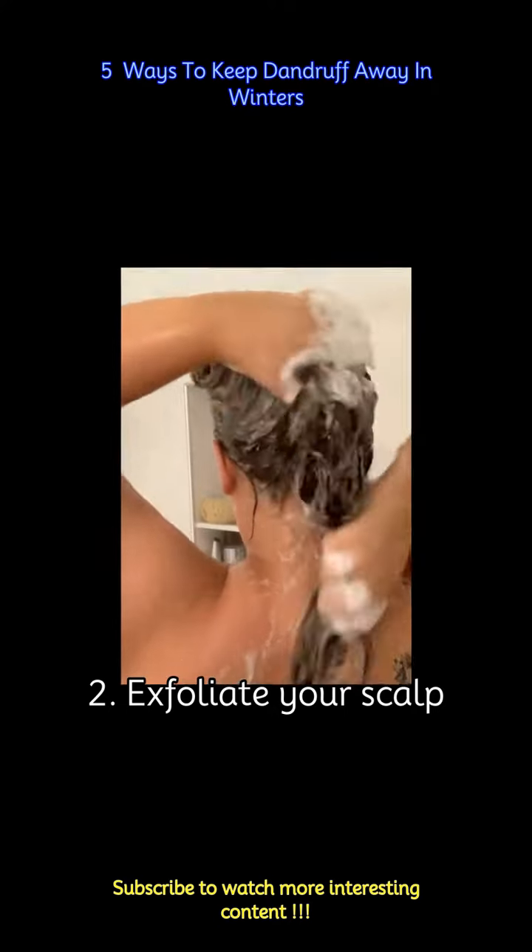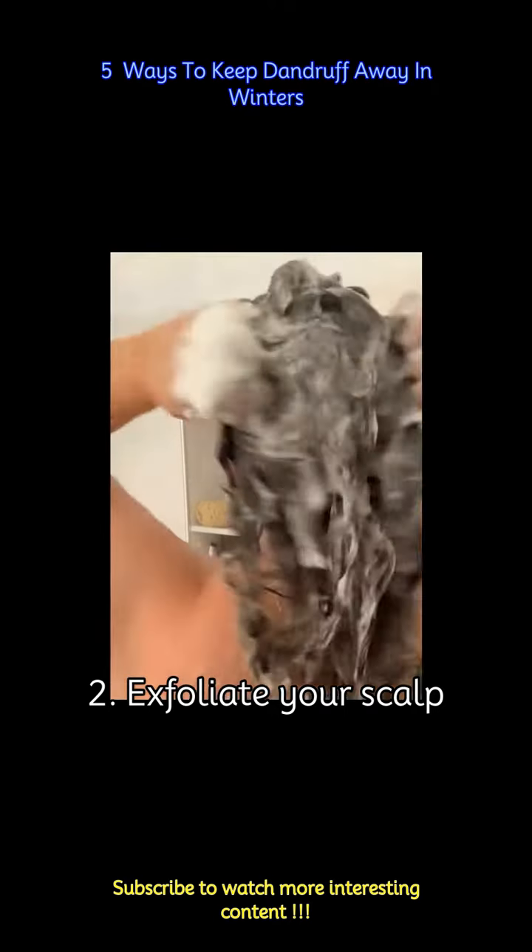Just like your face, your scalp needs occasional exfoliation to remove dead skin cells and buildup. Use a scalp scrub or massage your scalp with a mixture of equal parts apple cider vinegar and water before shampooing.